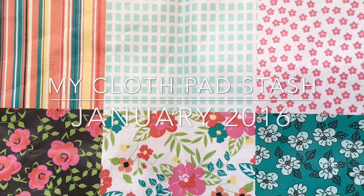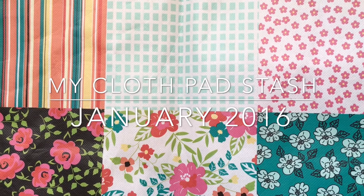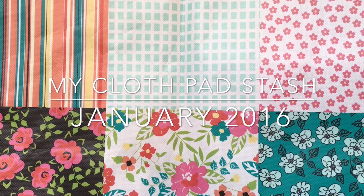Hey guys, it's Bethany here. I thought I would come on and do a 'what's in my cloth pad stash' video. I have a reasonable size stash, so I'm going to start with my liners and work my way up in size and absorbency.